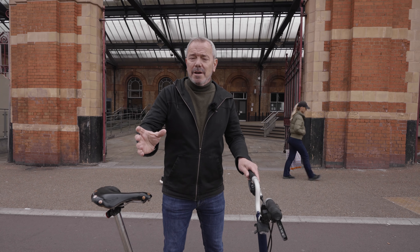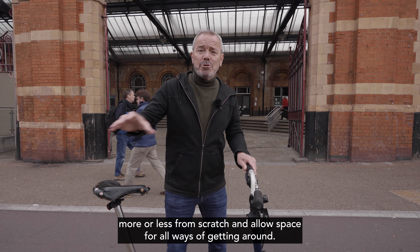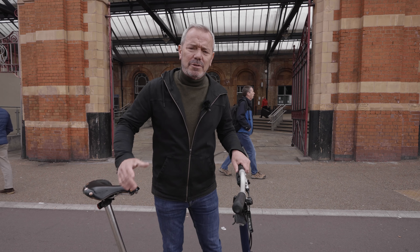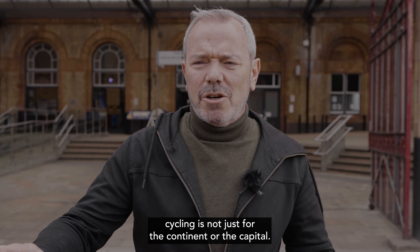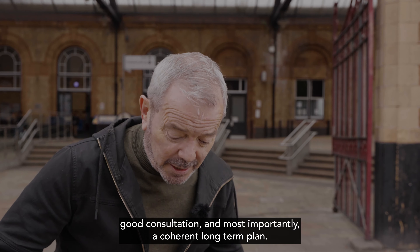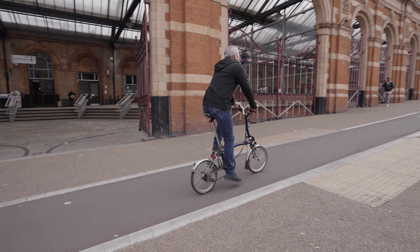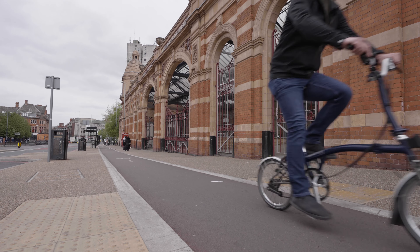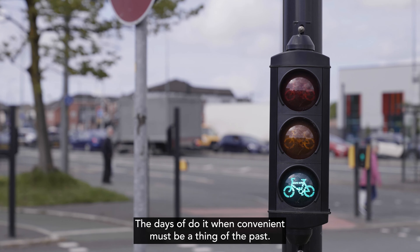Leicester is a great example of how any city or town can build an active travel network more or less from scratch and allow space for all ways of getting around. What the council here has shown is that cycling is not just for the continent or the capital — any local authority can make it work with the right political will, good consultation, and most importantly, a coherent long-term plan.